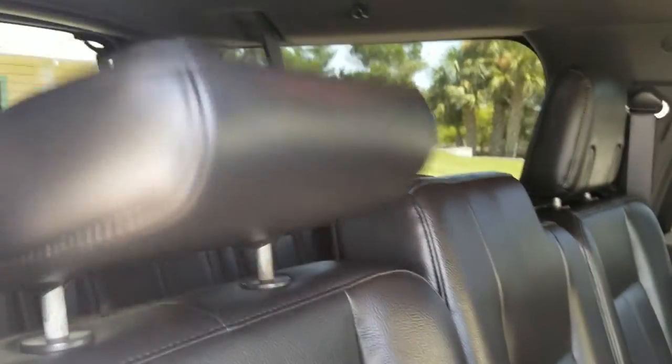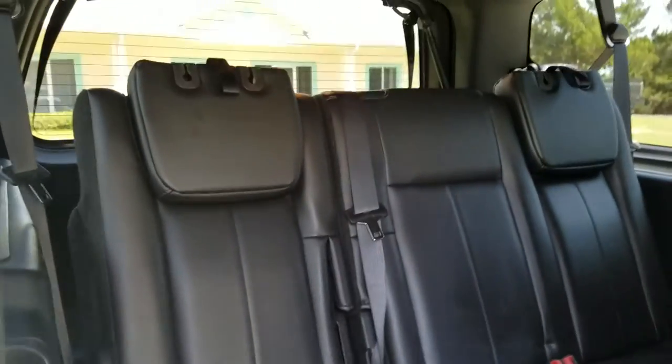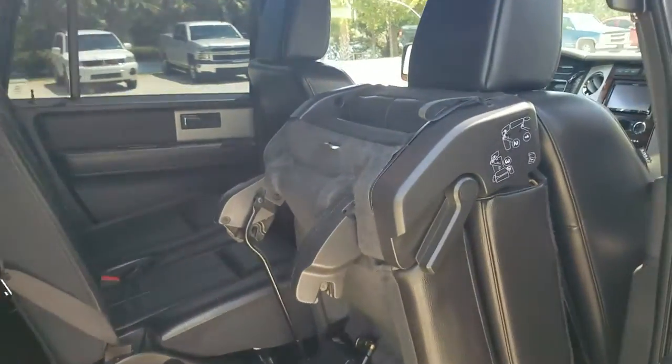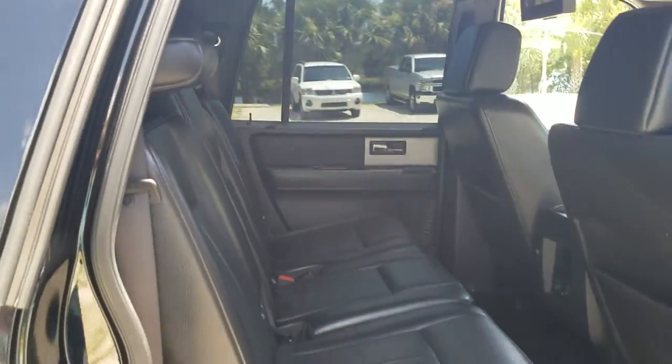Access to the rear is very simple — it's just a matter of folding the seats. That seat folds out of the way, very simple. Here's your third row seating all the way in the back of the vehicle. The seat just folds right back up — very accommodating for larger groups.